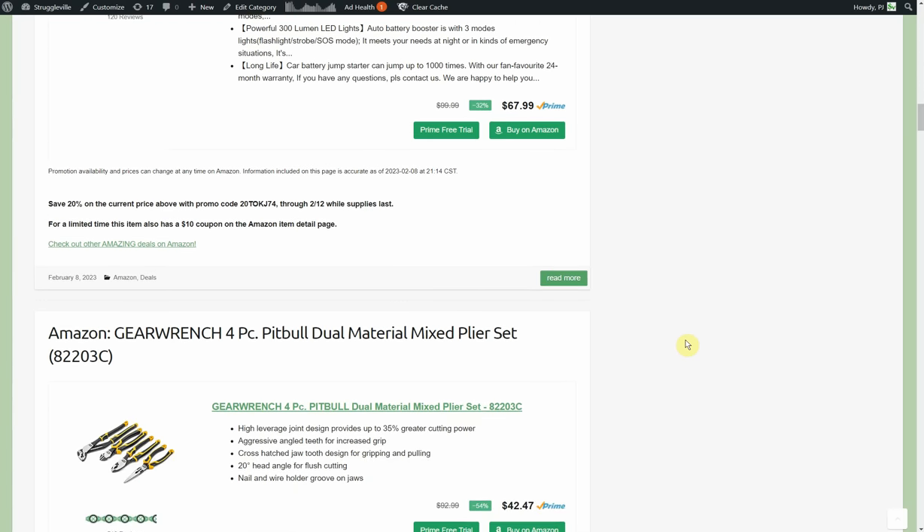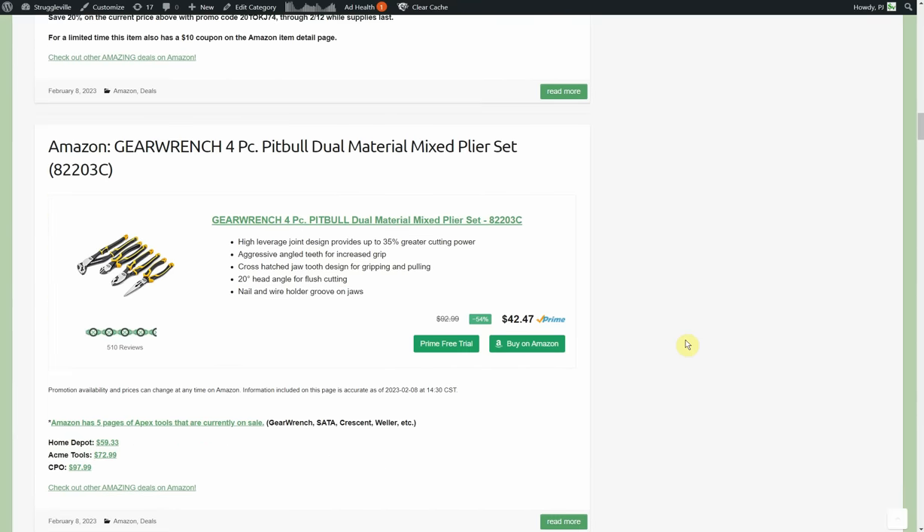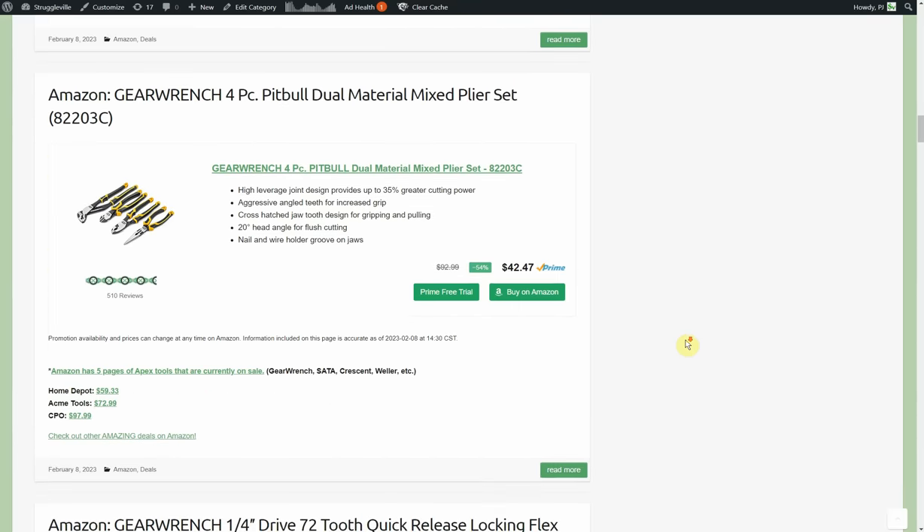GearWrench four-piece Pitbull dual-material mixed plier set, currently on sale for $42.47 — essentially $10 a pair, which is really good. Comparables: Home Depot $59, Acme Tools $73, CPO $98. This is one piece of a huge sale right now on Amazon for various Apex Tools brands — GearWrench, Sata, Crescent, Weller, and others. This link takes you to that wholesale page — about five pages, 30 items per page — where all the Apex deals have been coming from over the last four or five days.